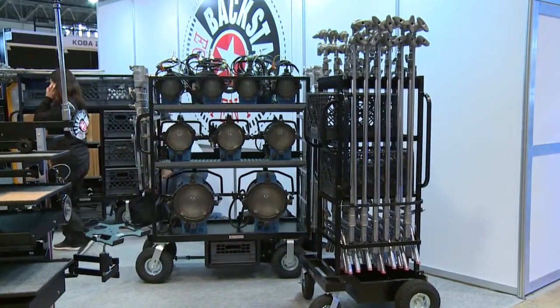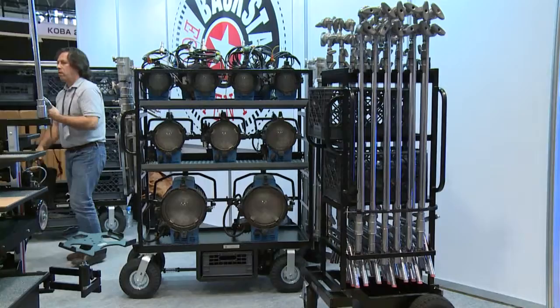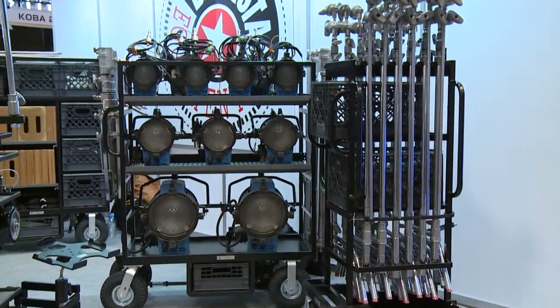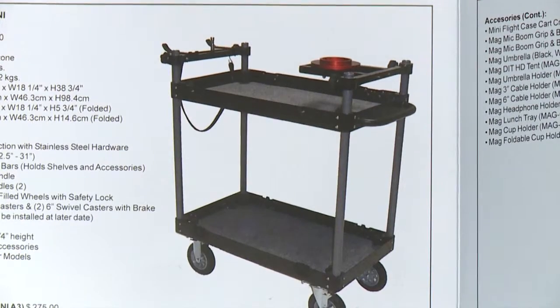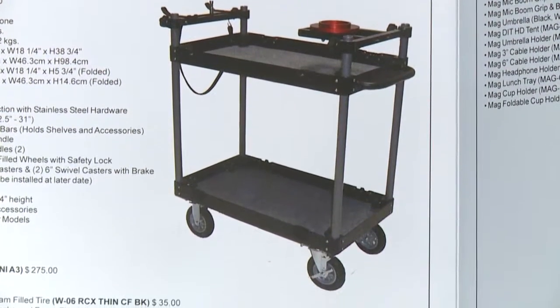We would like to present our newest product here at Inter B 2015. It's called the Mini Flight Case Cart, and it's a cart made specifically for the Japanese market.